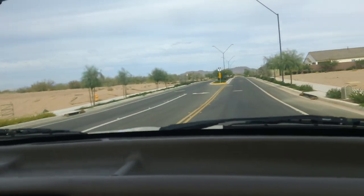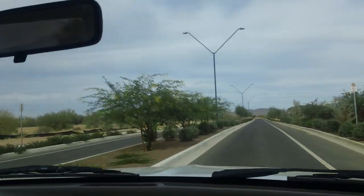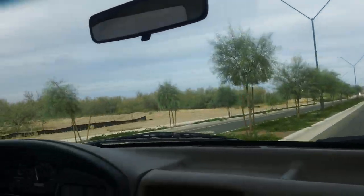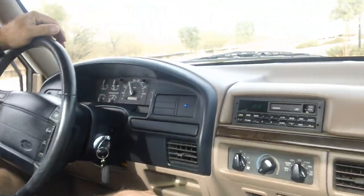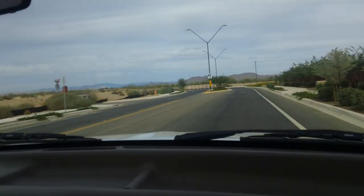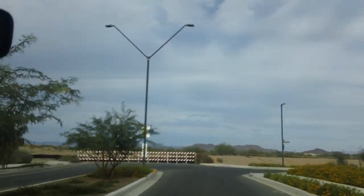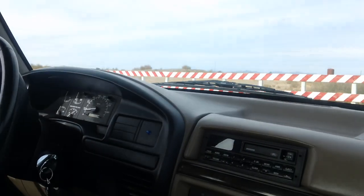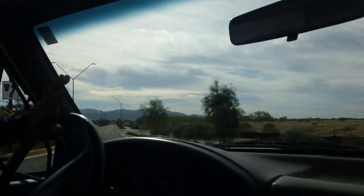I'm just the average guy. I've got an obsession with these old F-Series trucks, and when I find a clean one I just can't resist trying to buy it. That's my bad habit — which is better than other bad habits I could possibly have. We're going to go ahead and pull over here to the side, get it out of the right-of-way, do a quick little walk-around, and it should be good.